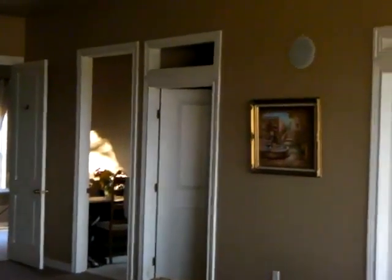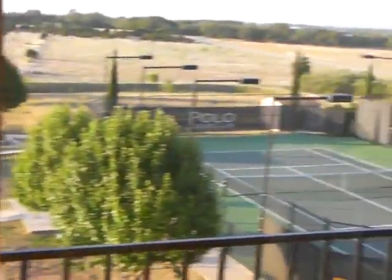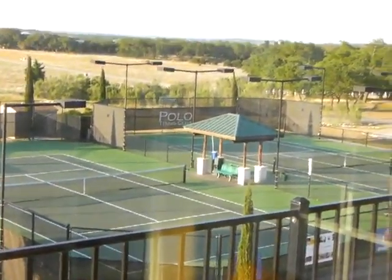This is Polo Tennis Club, and tomorrow I'll be making my way over to Lost Creek and I'll do a similar video of that facility. I'll look forward to seeing you all back in Northern California.